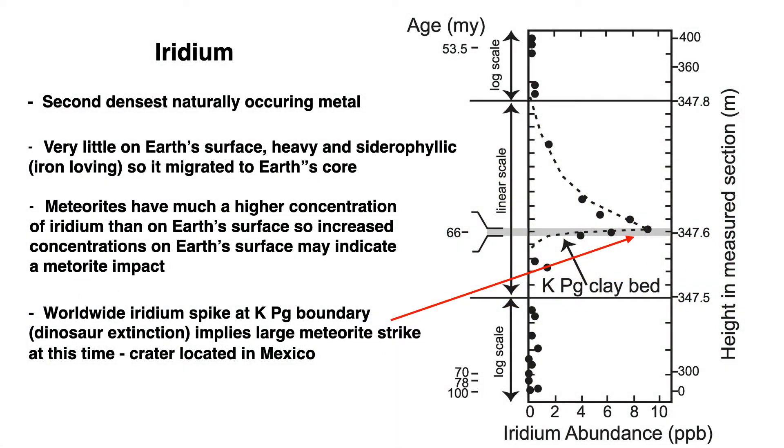Iridium is the second densest naturally occurring metal after osmium. There is very little on Earth's surface — in fact it's measured at about one part per billion. Because of its density and the fact that it's siderophilic, which means iron loving, most iridium migrated to Earth's core with the iron as the Earth cooled. Meteorites have a much higher concentration of iridium, so increased levels on Earth's surface may indicate a meteorite strike. This graph shows iridium abundance in parts per billion from a variety of locations. We now know there is a worldwide iridium spike at about 66 million years ago when a meteorite struck Earth and likely caused worldwide extinctions, including that of all non-avian dinosaurs.